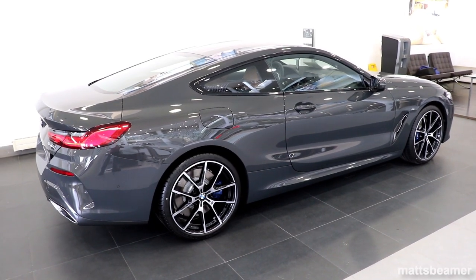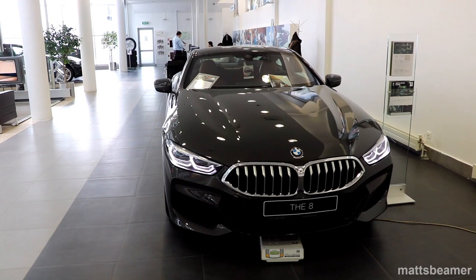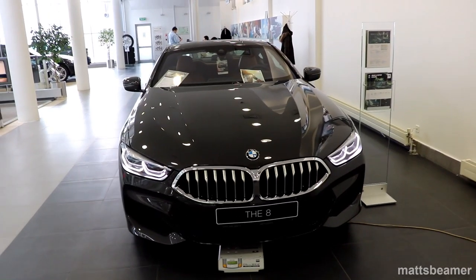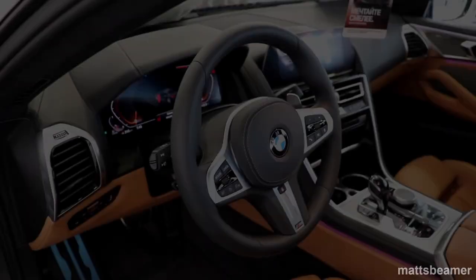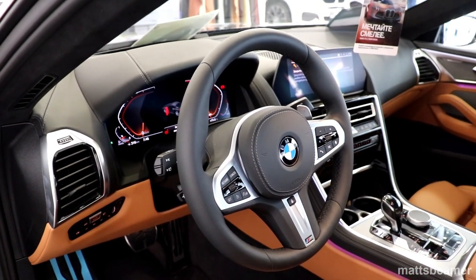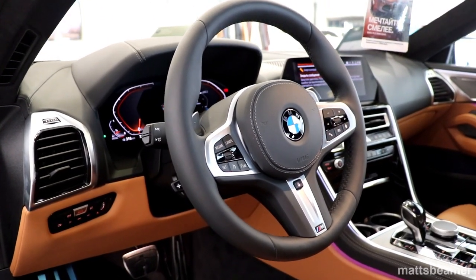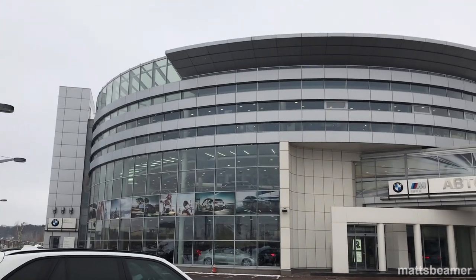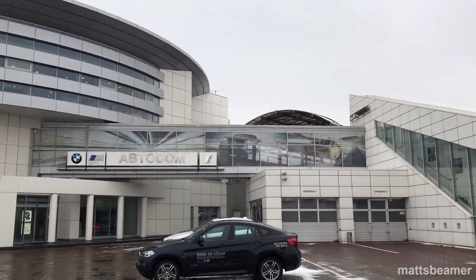This car has big shoes to fill in my eyes because the original 8 series was and still is my dream car. It's been my dream car since 1989, back when I was 5 years old, and my dad owning one in the mid-1990s really cemented it in my heart. I'd like to say a big thank you to Dimitri from Autodom in Moscow on the MCAD51 for allowing me to film this car.